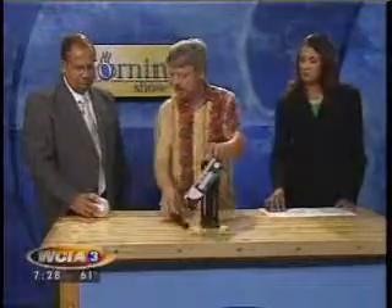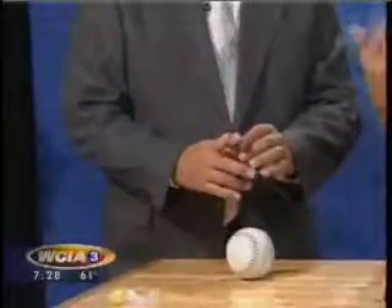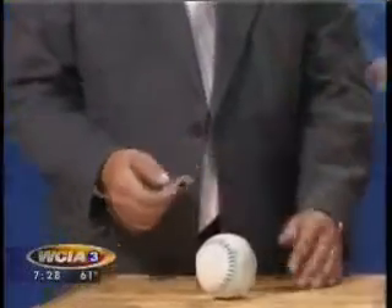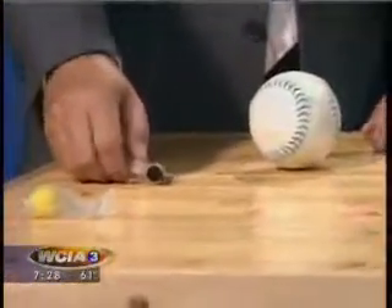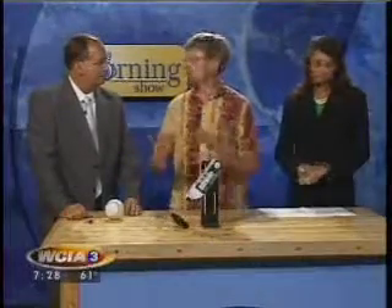Now let's talk a little about explosives — go ahead and set that thing off. That was gun cotton, made by taking cellulose — or cotton in this case — and nitrating it, putting lots of nitrogen on it. Explosives all have nitrogen as a common element, and that's why at the airport when they wipe you and look for chemicals to see if you're a bad guy, they look for nitrogen.